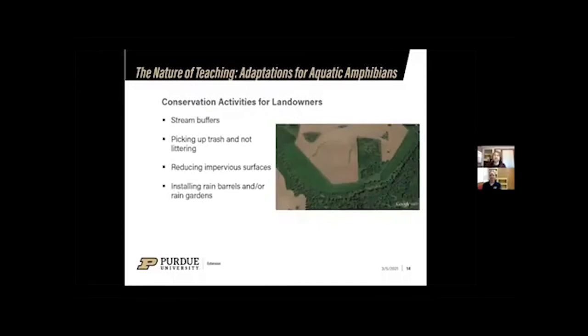Conservation activities that landowners can use to help protect hellbenders and aquatic amphibians include stream buffers — strips of vegetation along a stream that trap sediments, stop chemicals, and improve water quality. On a smaller scale, leaving strips of unmown grass in a backyard that drains into a stream helps catch pesticides and slows runoff, which also helps prevent flooding.